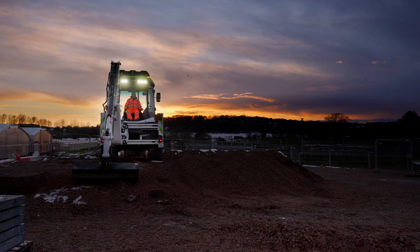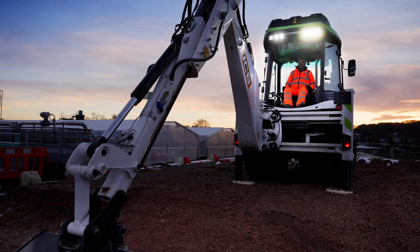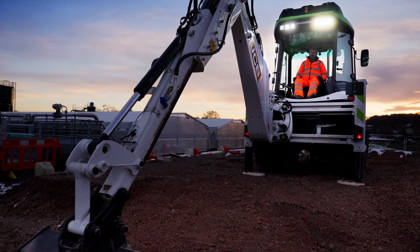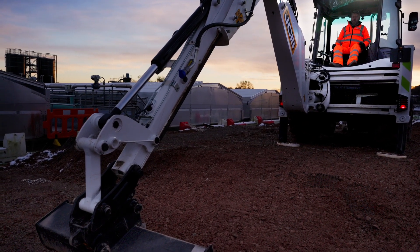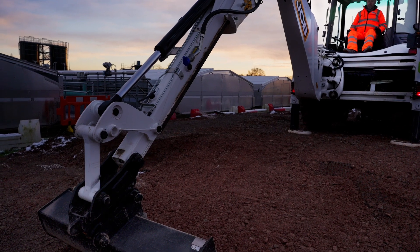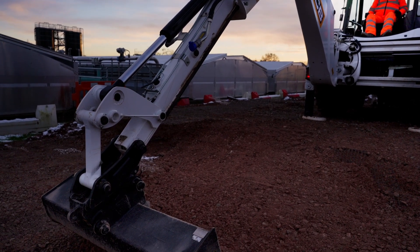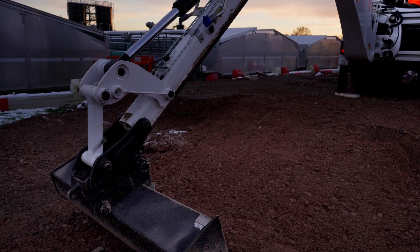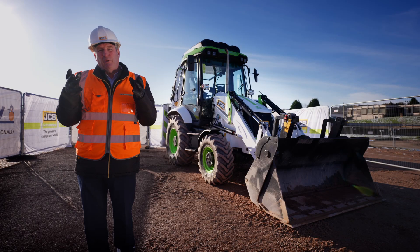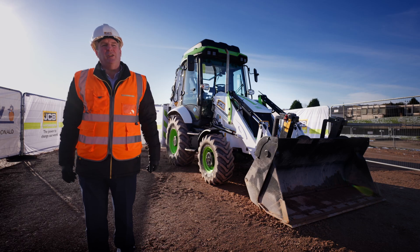It's incredibly important to our customers that the machines can keep working and are available at all times. Today they're used to recharging the machine with today's fuel — fossil fuel — and the great thing about the hydrogen machines is we can do exactly the same: we can refuel the machines on site while they're working, and that's really what the customers need and want in our industry.